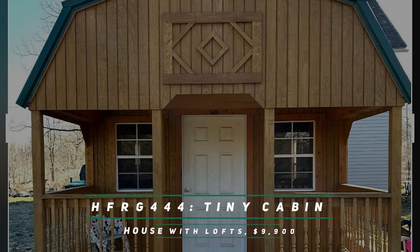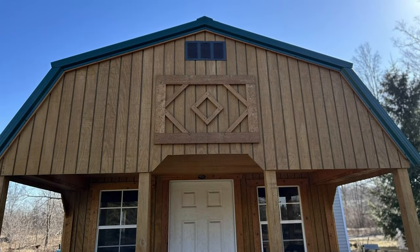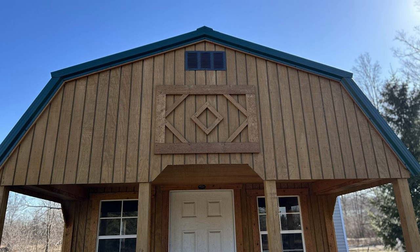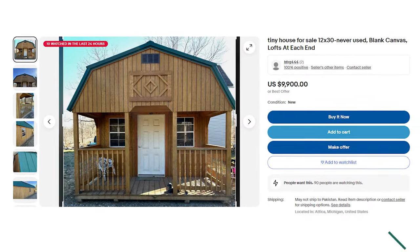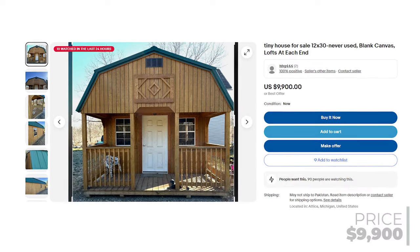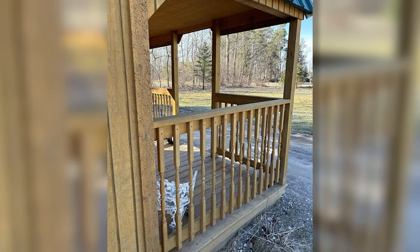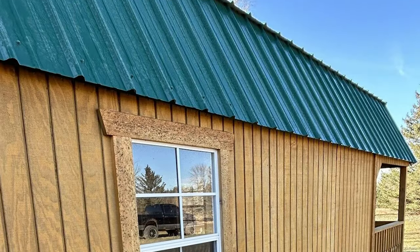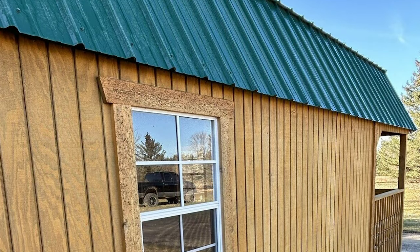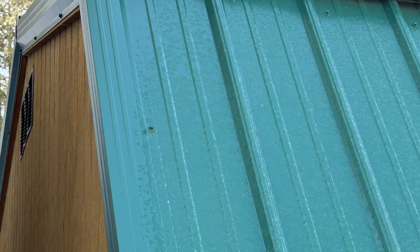Number 3: HFRG444 Tiny Cabin House with Lofts. Here's the thing about eBay — there's something for everyone. What about a tiny house for sale that doesn't scream value in price, at just under $10,000? User HFRG444 is selling their tiny home cabin for just $9,900, boasting never used and calling it a blank canvas. While maybe this listing won't be available forever, it is precisely the kind of deal that eBay users flock to the platform for. Yes, you'll need to transport it, but if you can sort that out, and with all the savings this might give your budget, that could be very possible. You can have a brand new blank canvas home for just a few months' worth of rent.